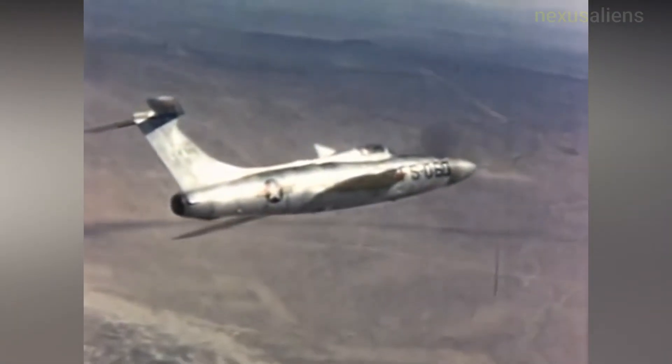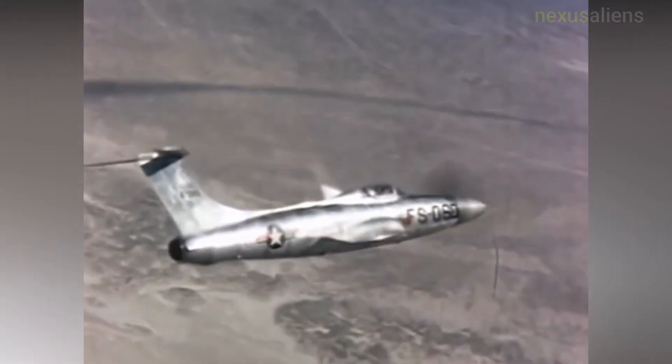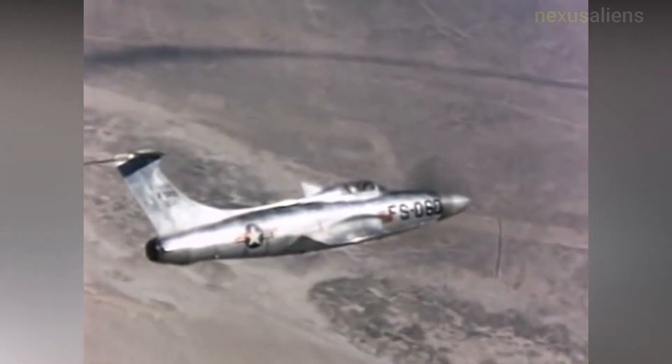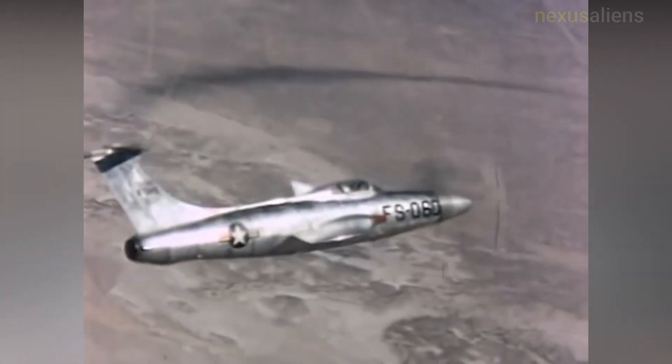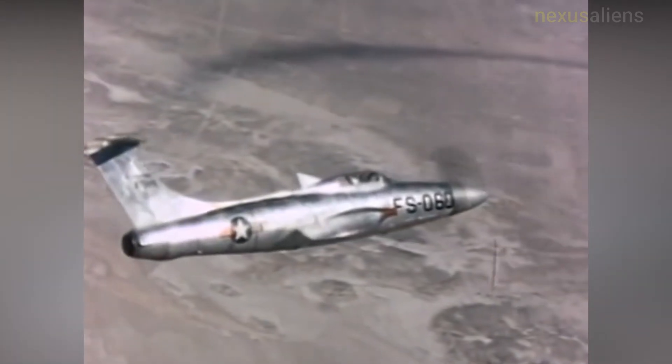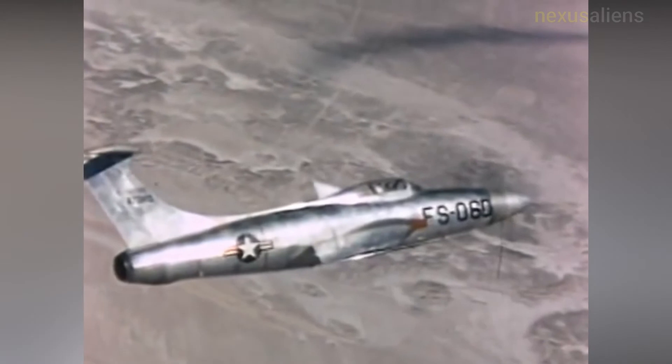The Air Force Flight Test Center directed Republic to tow the aircraft out on Rogers Dry Lake, far from the flight line, before running up its engine. The test program did not proceed further than the manufacturer's phase-one proving flights; consequently, no USAF test pilots flew the XF-84H.